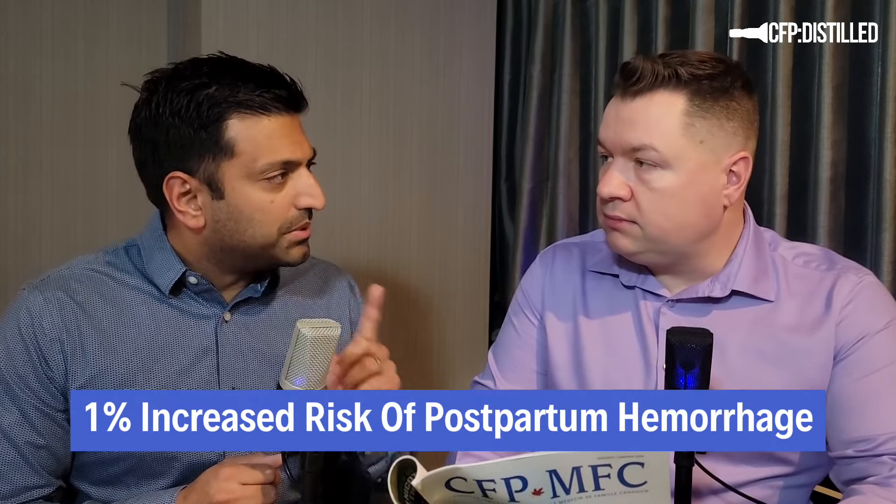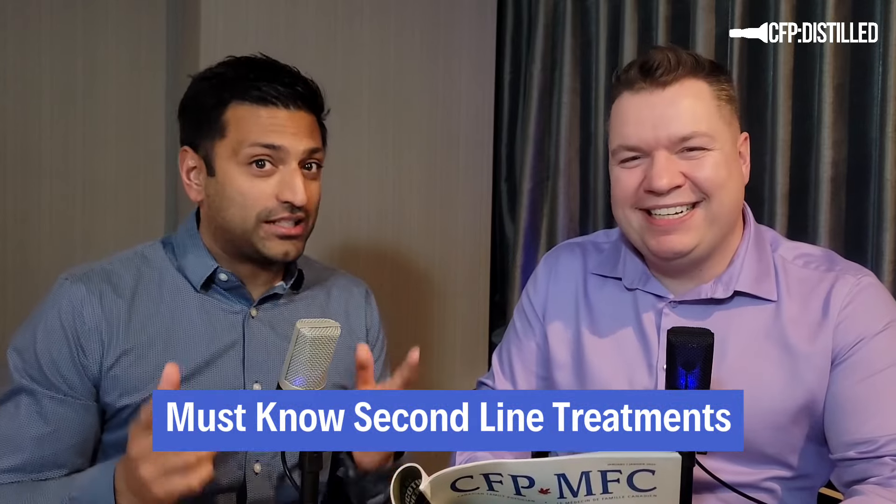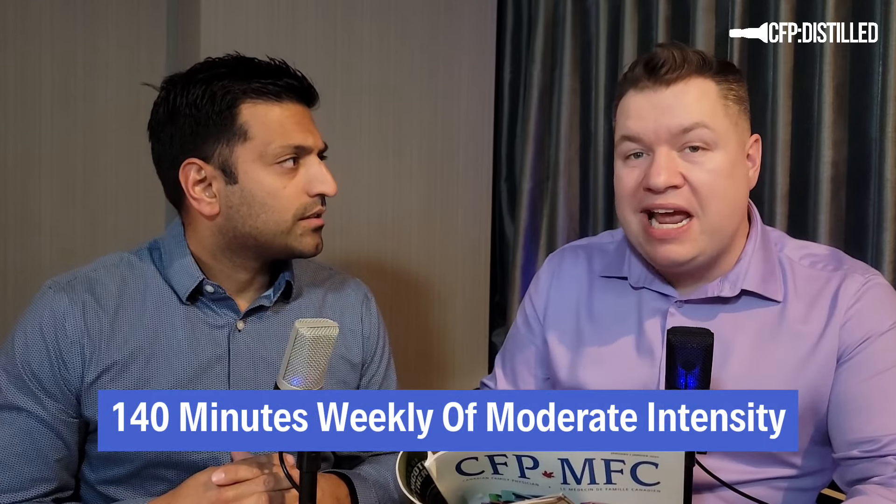There's also intracerebral hemorrhage for the newborn — around 0.06% — and there's debate about whether that's causal. You need to discuss these risks for informed consent. If a patient asks about other options, the second-line treatment is exercise: 140 minutes weekly of moderate intensity exercise is another great way to reduce the risk of preeclampsia.